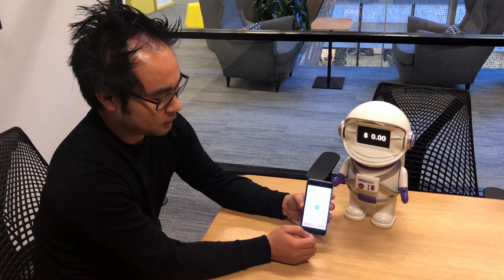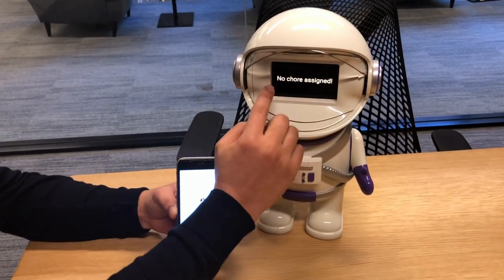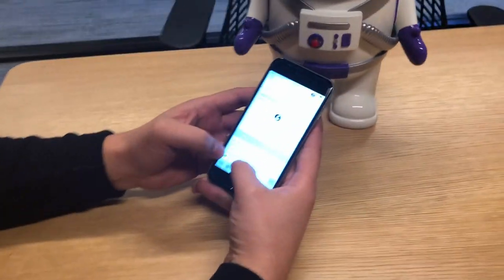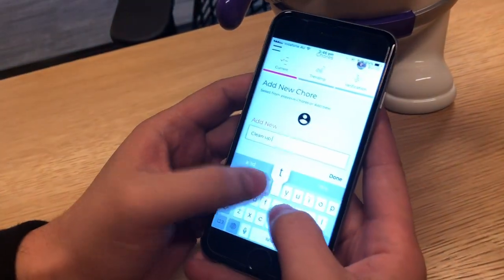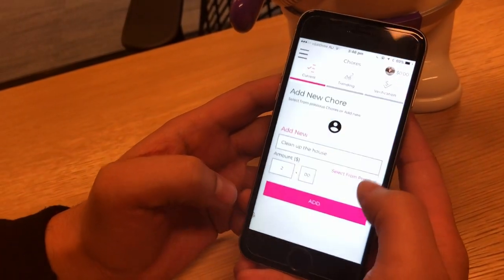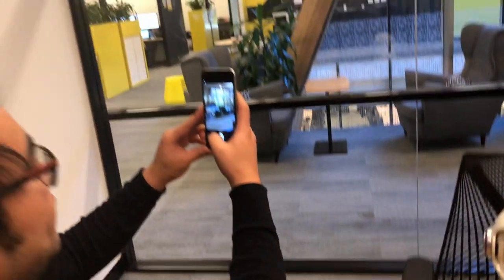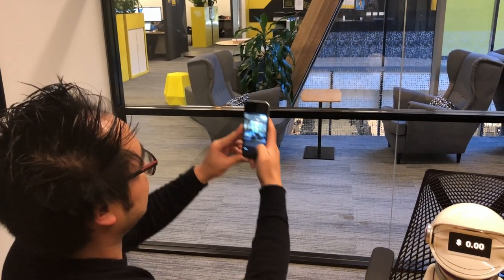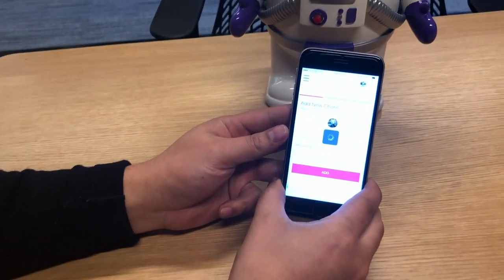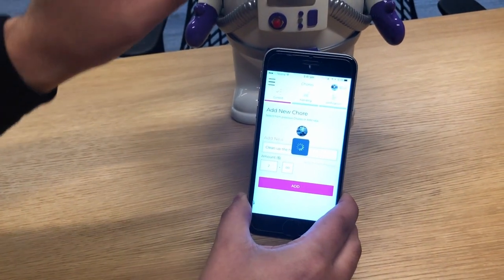So let's go through it again — let's add a chore. Add chore. I'll quickly show there are no chores at the moment, none assigned. Let's add something: generally clean up the house. We'll make that a $2 chore. One extra feature we've added is photos — let's take a photo of this office and call that the home. Now when I add the chore, this includes the photo of the chore, which gets displayed on the device.